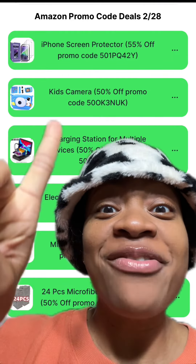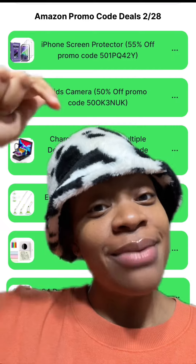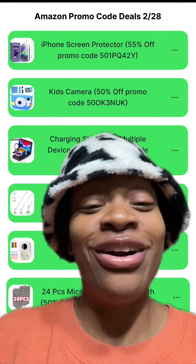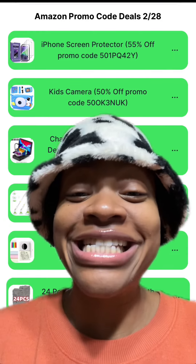If you made it this far, do me a favor — comment down below the word 'screen' or the number 28, and don't forget to let me know in the comments what other deals you want me to find promo codes for. Like the video and don't forget to subscribe and follow for more ways to save. Have a great one!